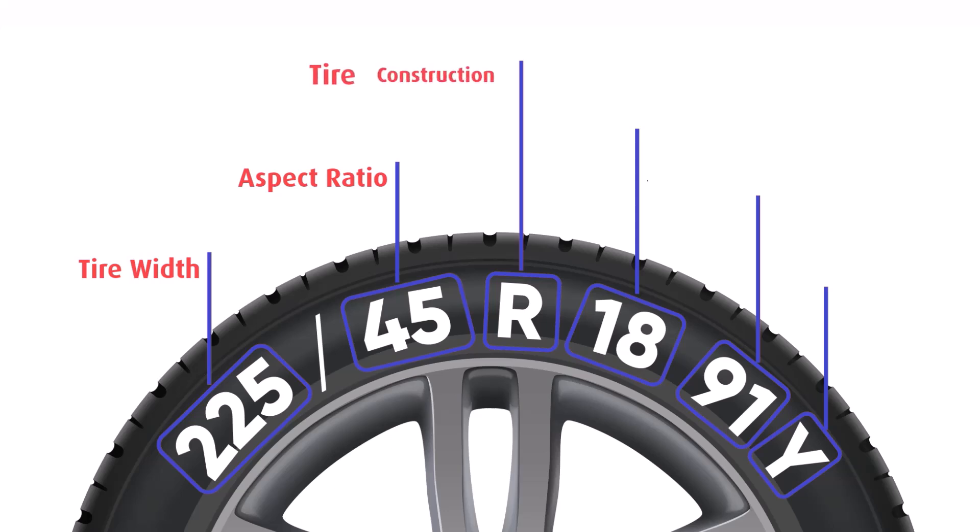The letter R stands for radial construction, which is the most common type these days. It refers to how the tire's internal layers are arranged.